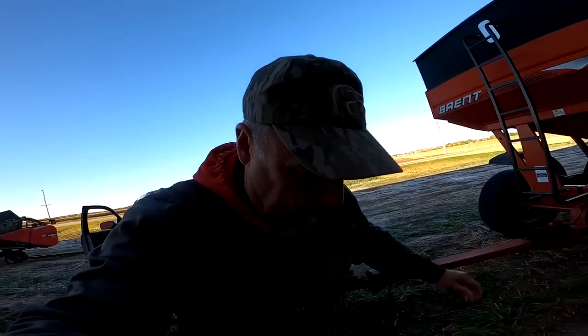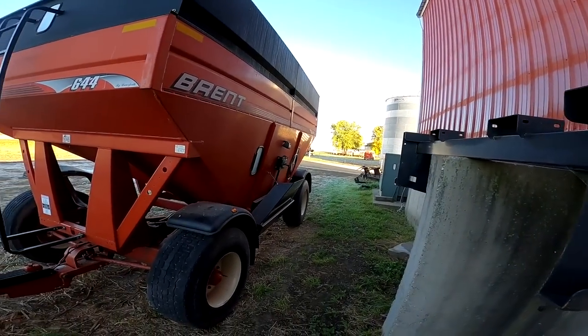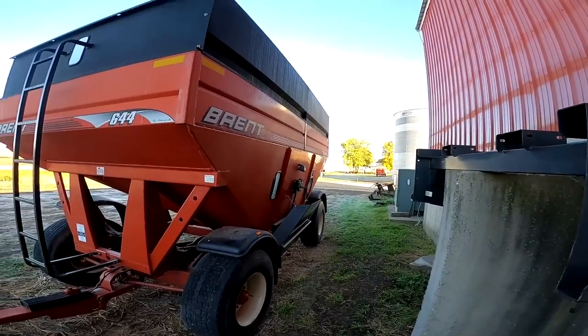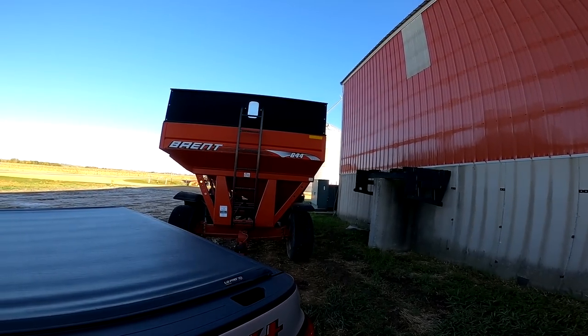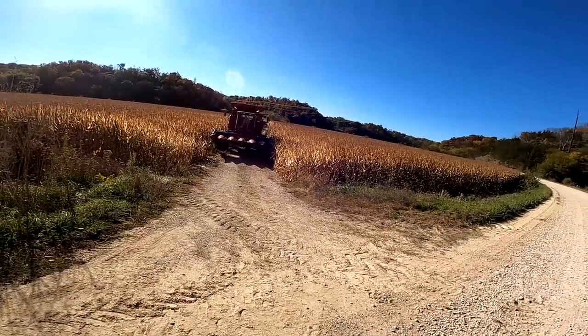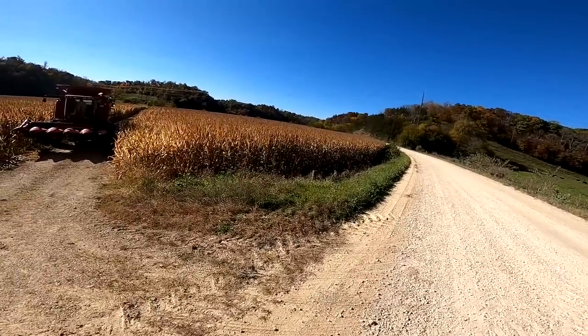I made it down to the Preston farm and I'm picking up this Brent 644 gravity wagon, got him all hooked up. What we're going to do now is take that up to the field. Hopefully Scott can knock out those six rows of corn along the gravel so we can get that new fence in. He's backing in here and he's going to run along and yank out this corn — six rows.